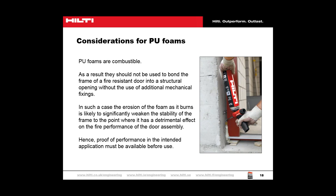Care should be taken when the bonding properties of the foam under fire conditions may be critical to the performance of another element — for example, if the foam were used to bond the frame of a fire-resistant door into a structural opening without additional mechanical fixings. The erosion of the foam as it burns is likely to significantly weaken the stability of the frame to the point where it has a detrimental effect on the fire performance of the door assembly. Therefore, mechanical fixings are also required to fix the frame into place, and proof of performance in the intended application must be available before use.